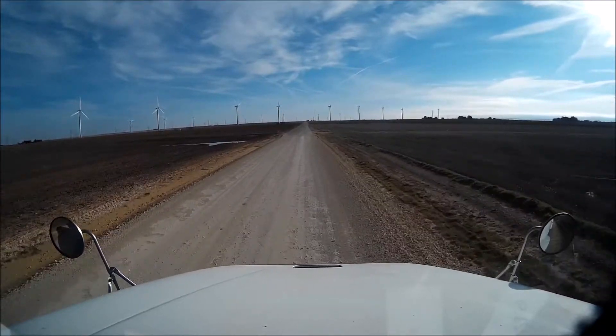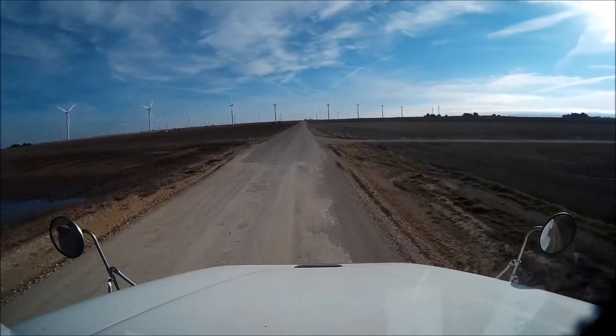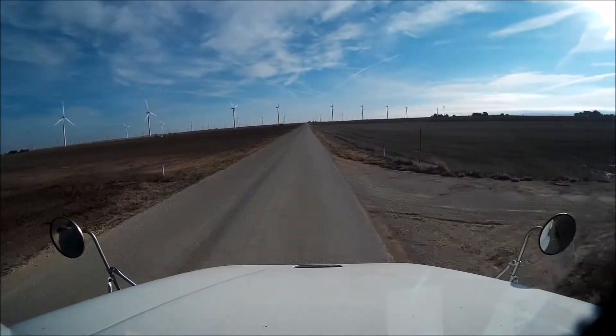I have to say, this part of the road is pretty nice. It even matches up well with the pavement where you just kind of go and you're on the pavement.